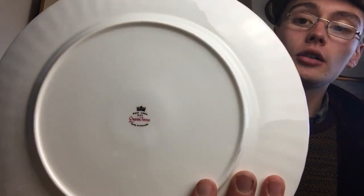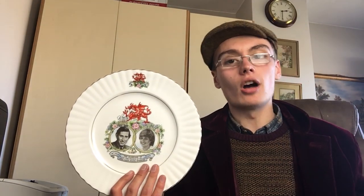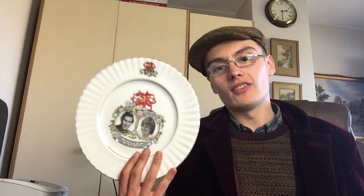Next, I haven't researched this one because I automatically assumed it wouldn't be worth much — and maybe that's bad of me. It's Queen Anne. Looking at the mark now, it's for the 29th of July 1981, the marriage of H.R.H. the Prince of Wales and Lady Diana Spencer. It's got a nice ridge design around it. Commemorative ware like this generally isn't going to be worth tons of money, so if it's around a tenner I'll put it on, otherwise I won't bother.